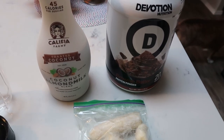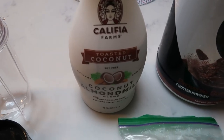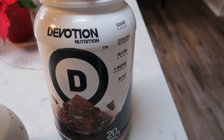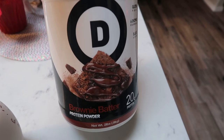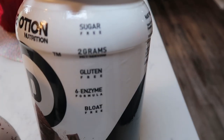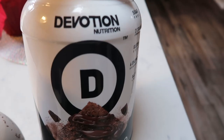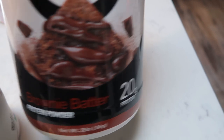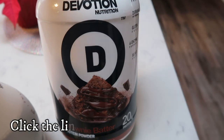For my snack this afternoon, I'm going to make myself a protein shake using my magic bullet. I'm going to do one cup of the coconut almond milk from Califia Farms. I'm also going to do one scoop of the Devotion Brownie Batter Protein Powder. I love Devotion — I use it to bake and I love it in protein shakes. The Brownie Batter has 20 grams of protein, is sugar free, has two grams of MCT oil, is gluten free, uses a six enzyme formula, and the best part is it is bloat free. This is two smart points per scoop, and I do have a discount code for Devotion on screen.